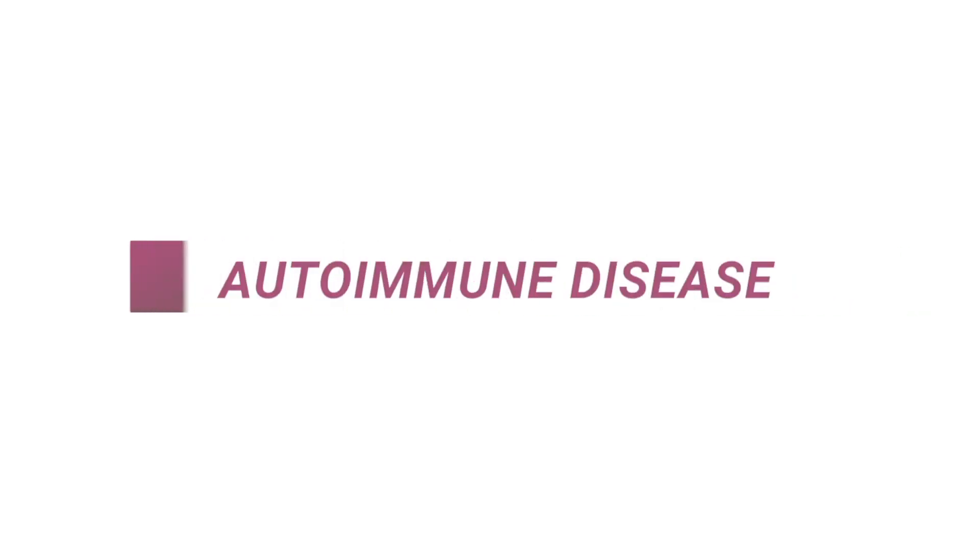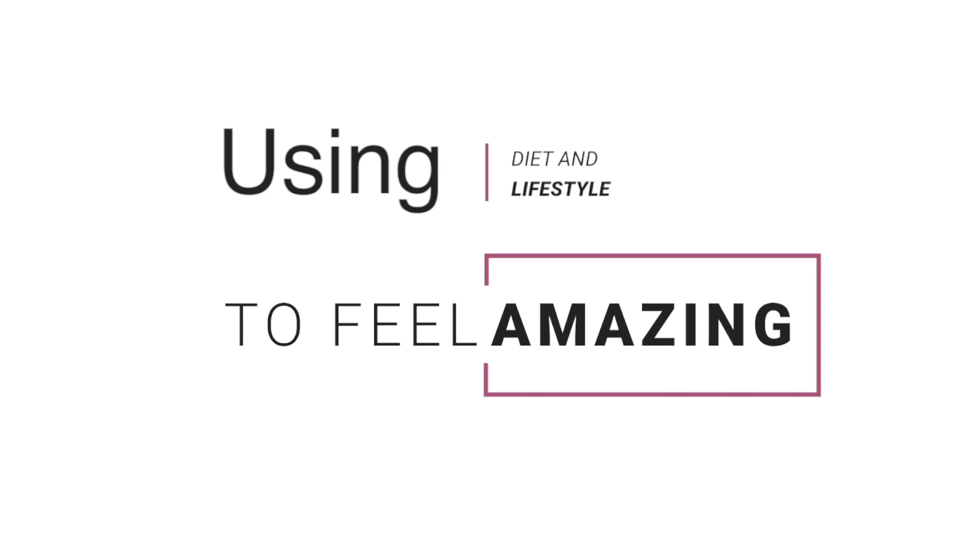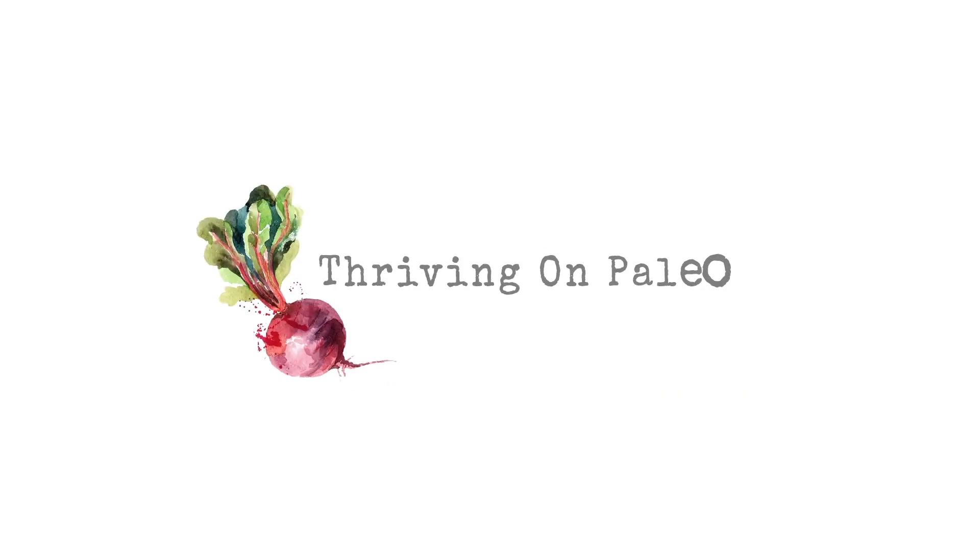Today I want to give you 20 food swaps that you can do for the autoimmune paleo diet, or AIP diet, instead of regular standard American foods. One of the hardest parts about doing AIP is that people are scared of all the things they can't have. It is a lot different than the standard American diet and quite different from even paleo. This fear holds a lot of people back, but it really shouldn't, and today I want to give 20 different food swaps that will make life a little bit easier.